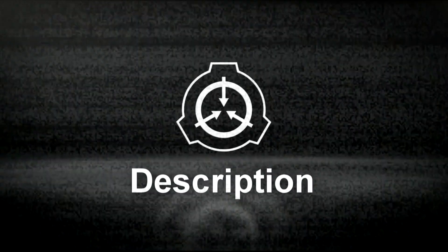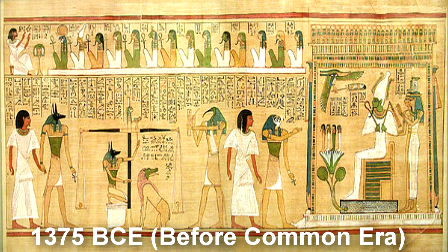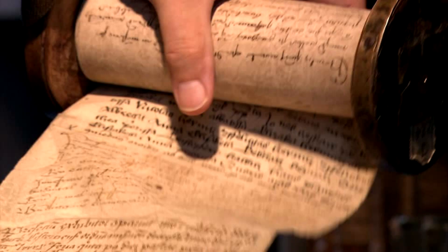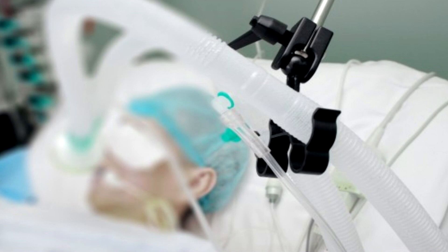Description: SCP-911 is a papyrus scroll of the Egyptian Book of the Dead, dating from approximately 1375 BCE. Analysis has not yet shown any anomalous composition of materials. When a living human makes skin contact with SCP-911, in 90% of cases their personality, memory, and higher brain functions — or consciousness, for lack of a better term — are drawn into the scroll, leaving a body with no higher brain function. Unless kept on life support, affected subjects will die of dehydration in approximately 3 days.